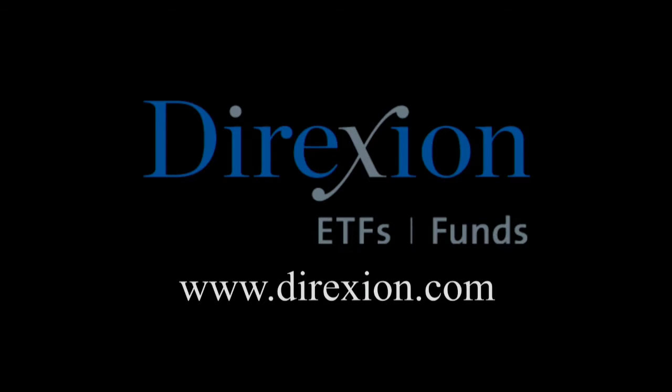Biotech is booming, but for how long? Whether you think the biotech bull has room to run or has run its course, trade LABU or LABD — Direxion's daily S&P Biotech three times bull and bear ETFs. Visit direxioninvestments.com/biotech today. An investor should consider the investment objectives, risks, charges, and expenses of the Direxion shares carefully before investing. The prospectus and summary prospectus contain this and other information about Direxion shares. To obtain a prospectus, please contact Direxion Shares at 866-476-7523. An investment in the funds is subject to risk, including the possible loss of principal.